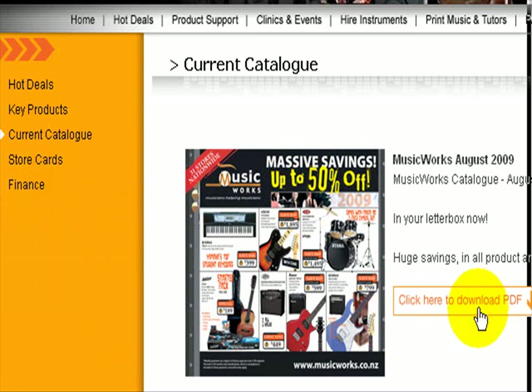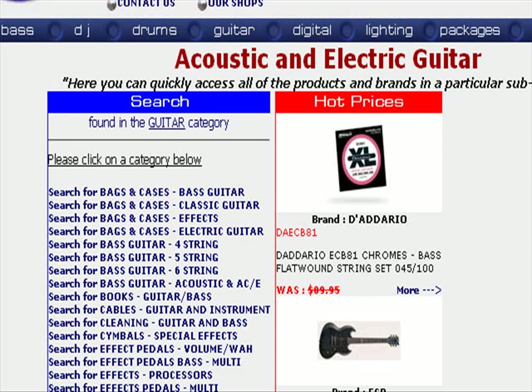They have a current catalogue we have to download. I'll click to download it, and while that's going on I'm going to go back to the Rock Shop and see what's happening there.